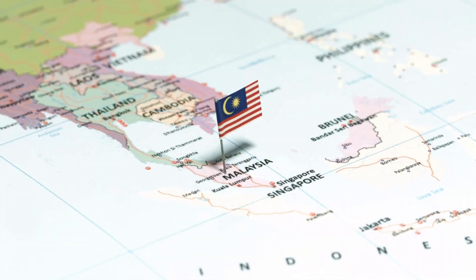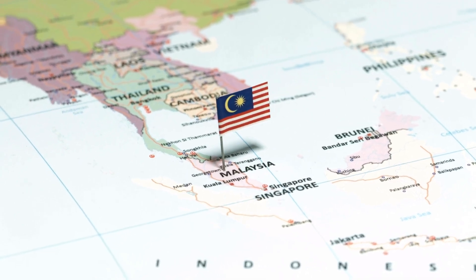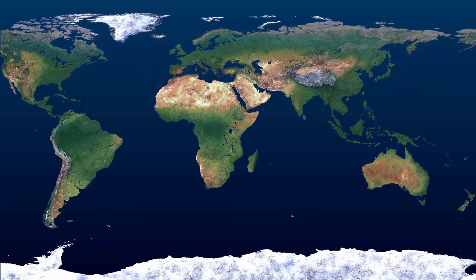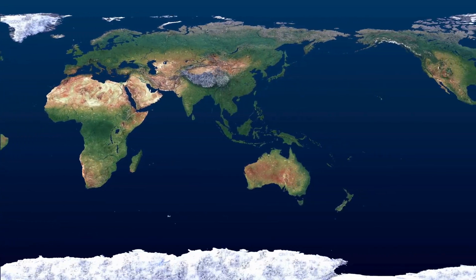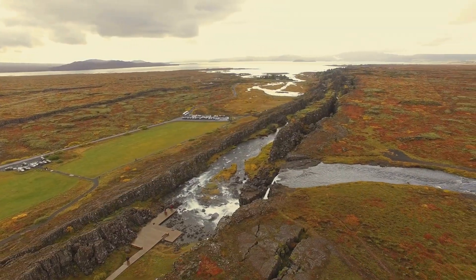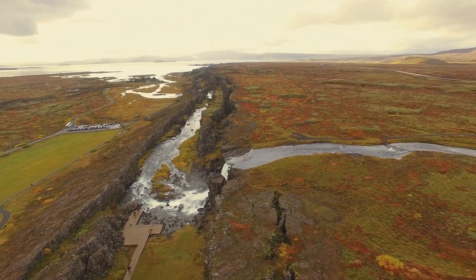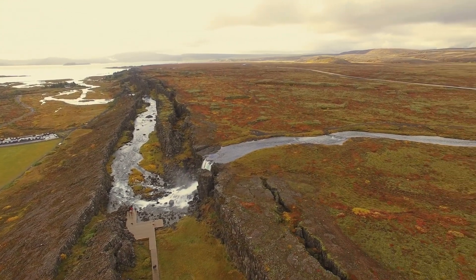Asia features several southward-pointing peninsulas, like the Malay Peninsula, which is known for its tropical rainforests and vibrant cities. So the shapes of continents and their peninsulas are the results of a complex interplay of geological processes. From plate tectonics and erosion to historical environmental changes, these processes work over millions of years to create the diverse and interesting landforms we see today.